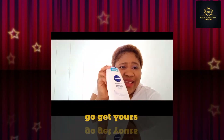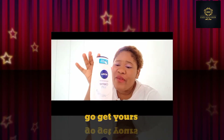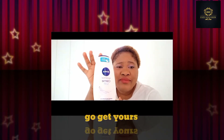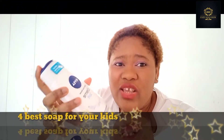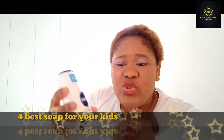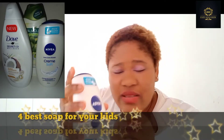The second soap is Nivea. Everybody knows Nivea — it is available in Nigeria and in Europe. You can find Nivea in all the shops in European countries. This soap is very nice. I love this soap — it is very good for my kids. The scent inside is very nice and good. It is softening for your skin.